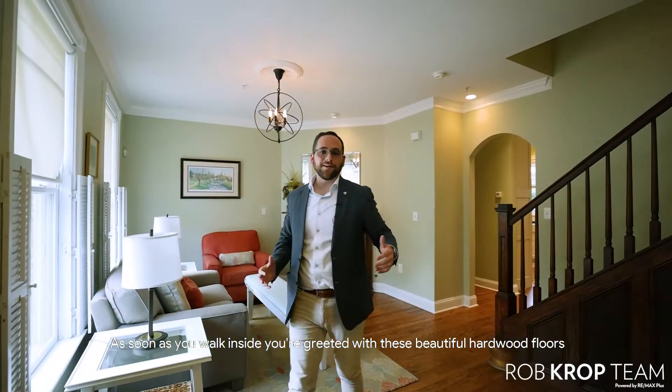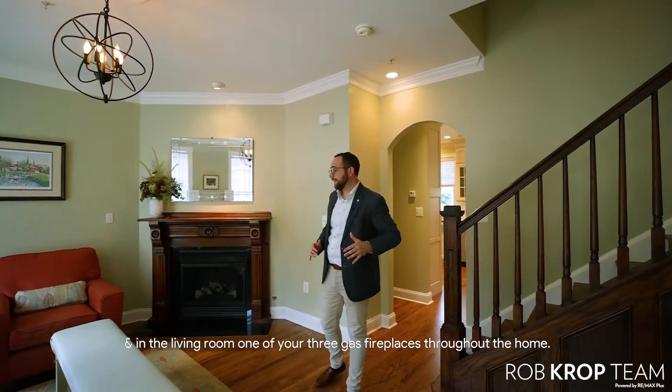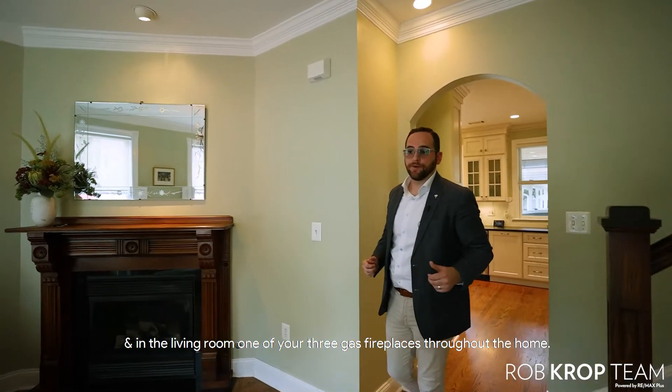As soon as you walk inside, you're greeted with these beautiful hardwood floors that go throughout the entire house, and in your living room, one of your first three gas fireplaces throughout the home.